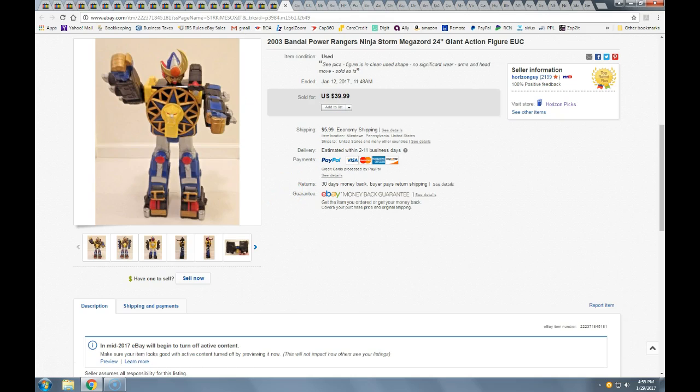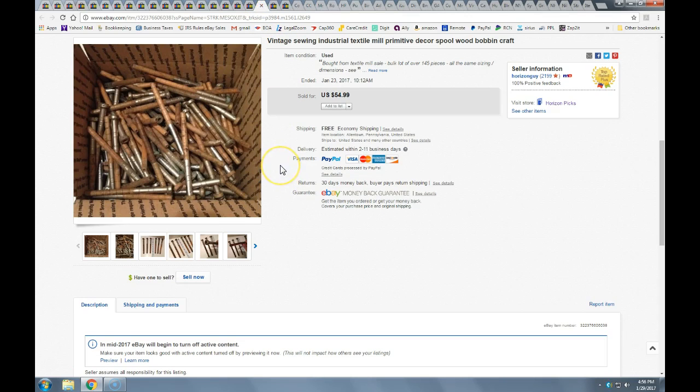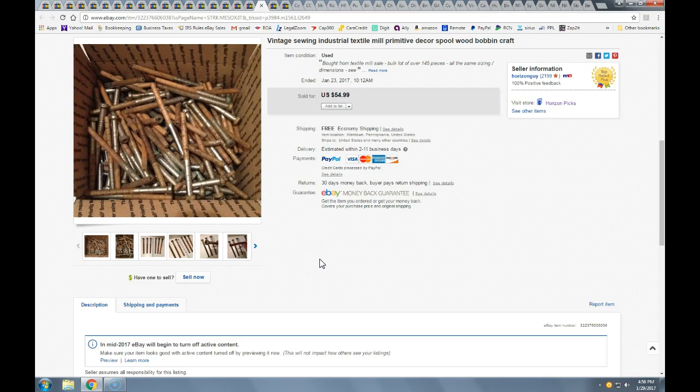I bought a large lot of textile sewing machine bobbins and spools — all in a large laundry bin filled to the top. I got the whole bin for $5 at a tailgate auction. I listed a bunch of lots. This lot took a best offer of $30 with free shipping, going in a Regional A box. Then I had another lot of 145 spindles that all fit nicely into a Regional B box, taking a best offer of $41 with free shipping — so between the two, about $71 total.